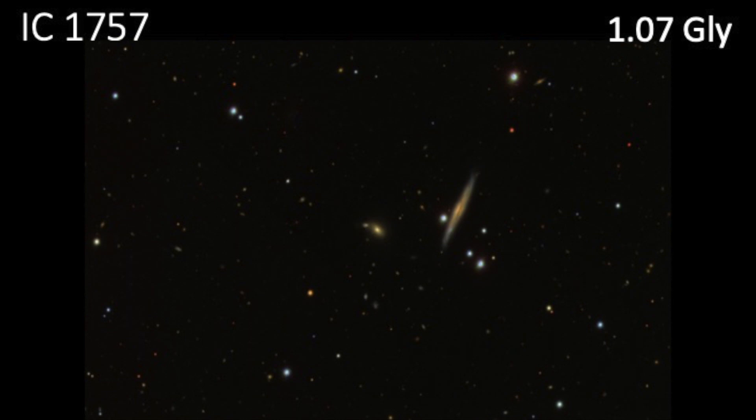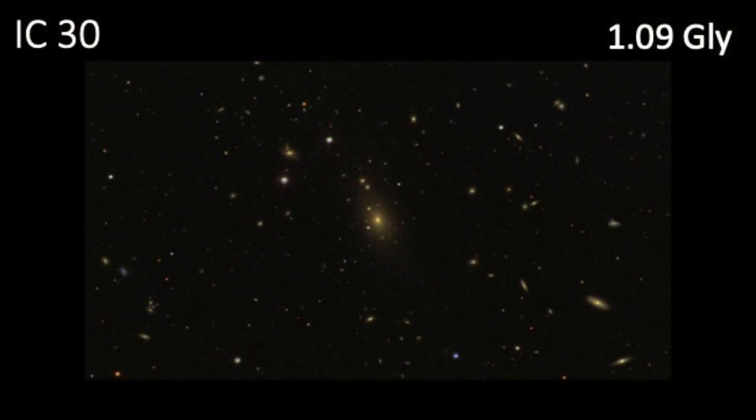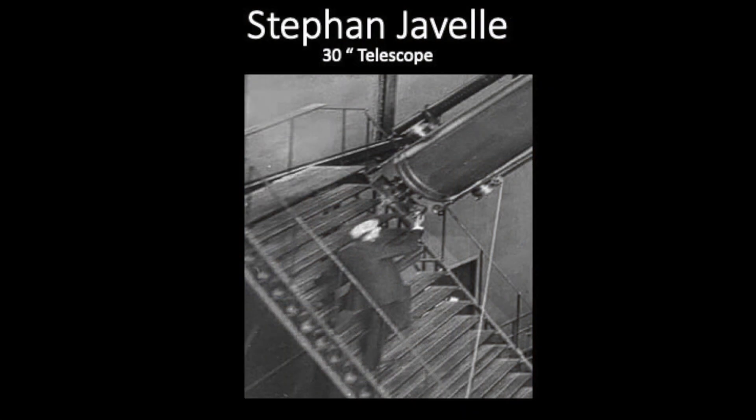The edge-on nearby is IC 1756. These galaxies were found by Professor E. E. Barnard, one of my idols — a southern boy like me, self-educated, and quite a visual astronomer. The next one is IC 30, found visually at 1.9 billion light years light travel time, and it was found by Stephen Javelle with a 30-inch Nice refractor. There he is with the refractor.